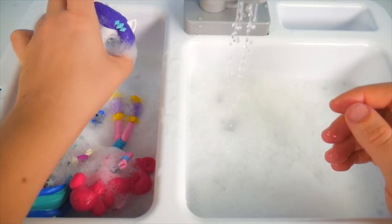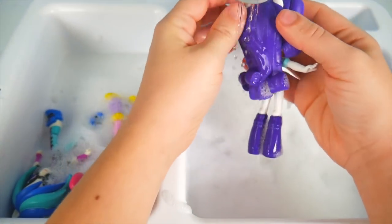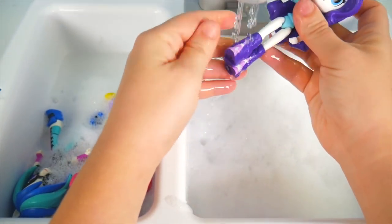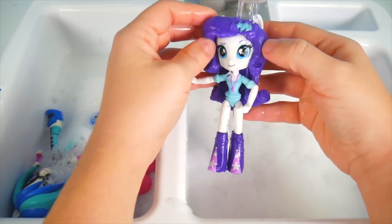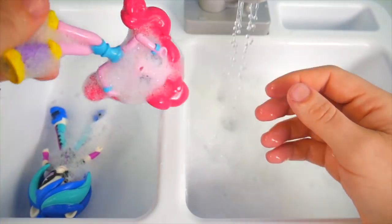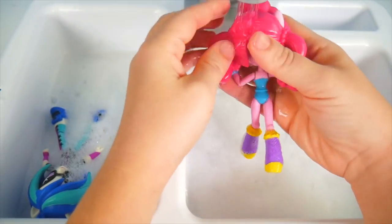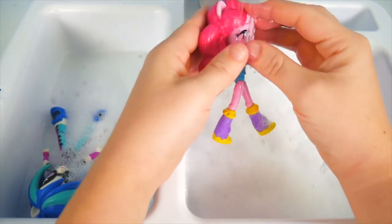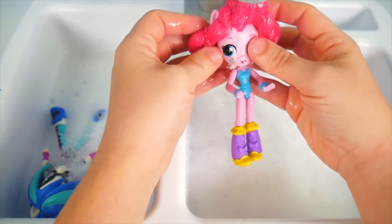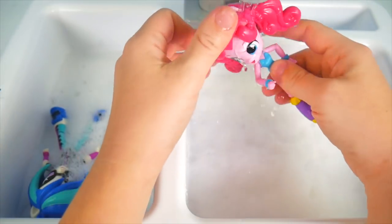Who else is still in here? We've got another Rarity — let's get all those curls cleaned up, face, shoes. I know you want to look your best. And we've got another Pinkie Pie — this one has pigtails and some sparkly boots. Looks good, Pinkie Pie! I think we got it all — that water is refreshing.